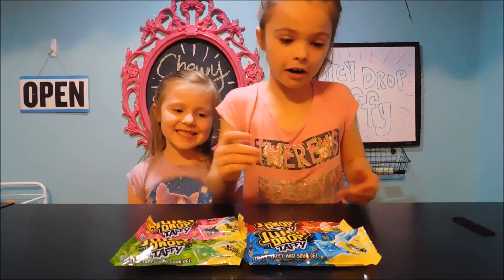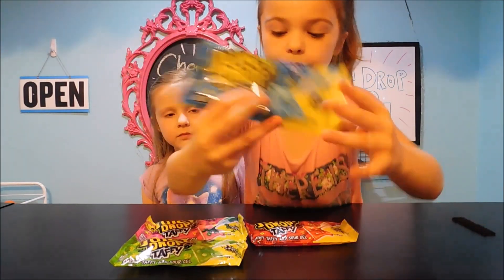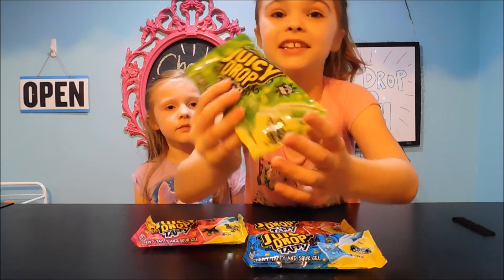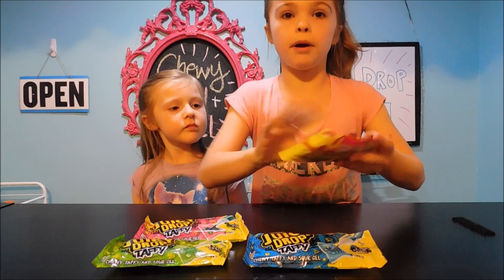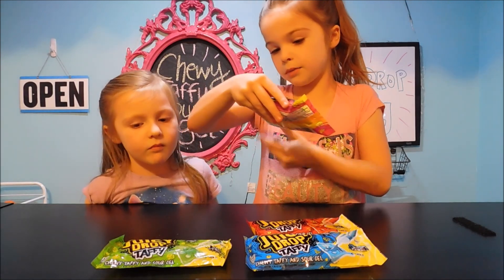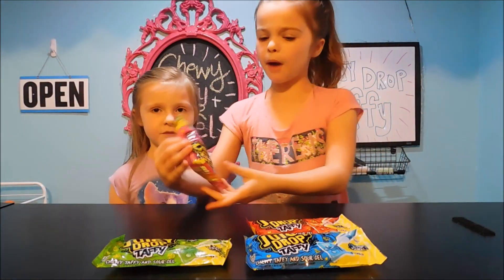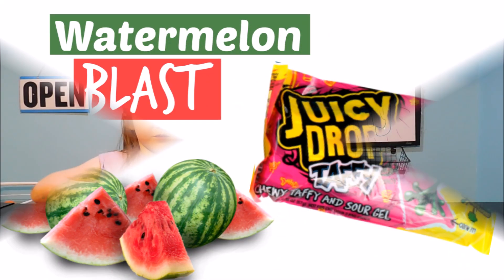The flavors are Blue Rebel and Apple Attack — that sounds yummy — and Knockout Punch, that's a red one, I bet it's going to be super good. And then the last one is Watermelon Blast. That sounds cool too. Emma, which one would you like to try first? This one. The pink. Okay, let's get opening.